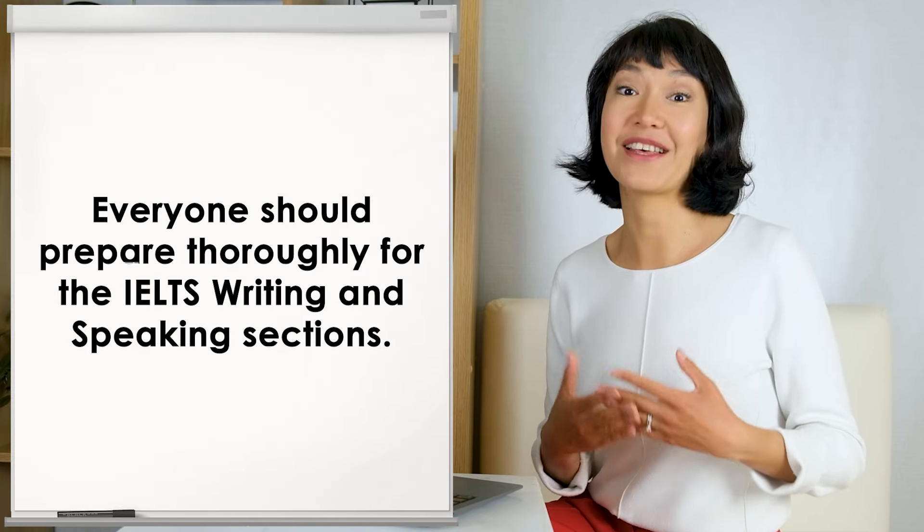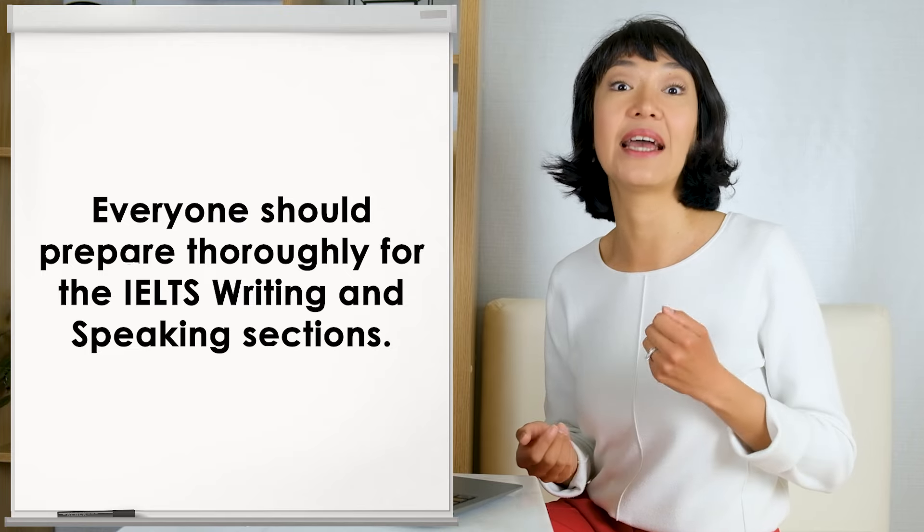However, please don't cut your writing and speaking preparation time. The scores in these two sections tend to be lower than those in listening and reading. There are candidates who can score band 8 or even 9 in listening and reading, but fail to achieve band 7 in writing or speaking. On the other hand, there are those who manage to score band 7 in each section – these tend to be candidates who are not yet fluent in English but who were well prepared. Everyone should prepare thoroughly for the IELTS writing and speaking sections.